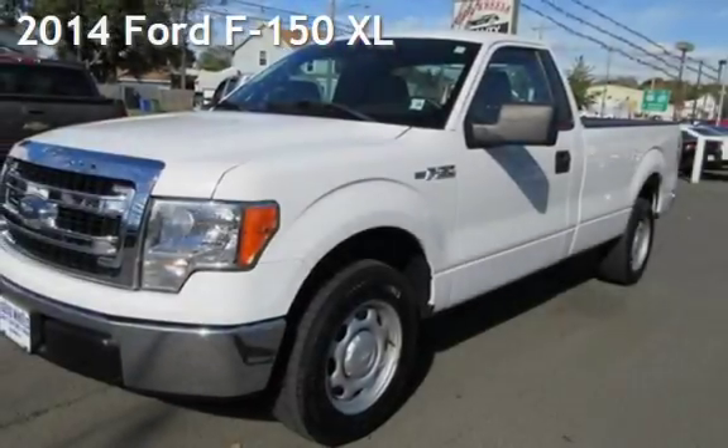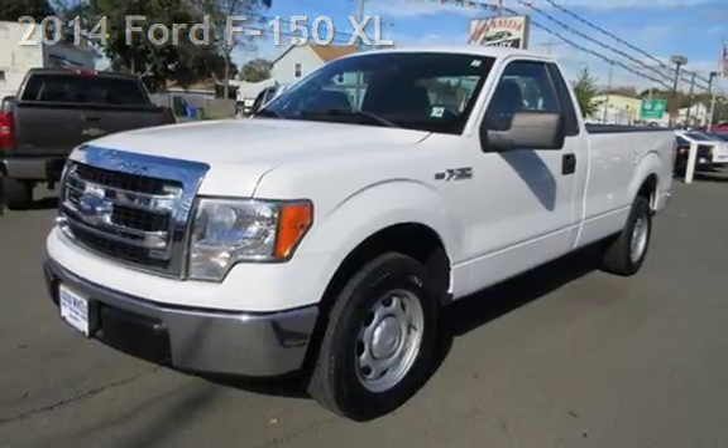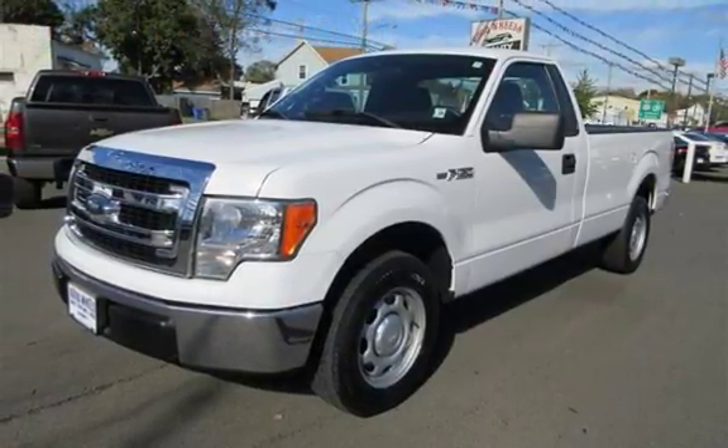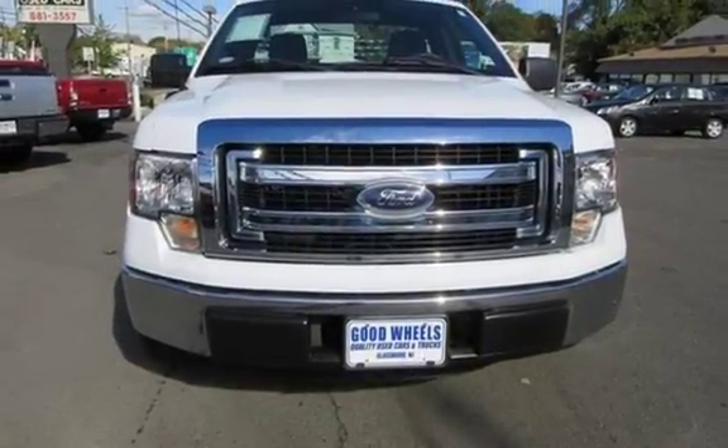Check out this pre-owned 2014 Ford F-150 XL. This two-door truck has an eight-cylinder, 5.0-liter V8 engine, with rear-wheel drive and an automatic transmission.